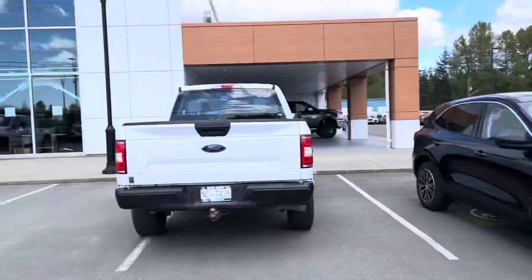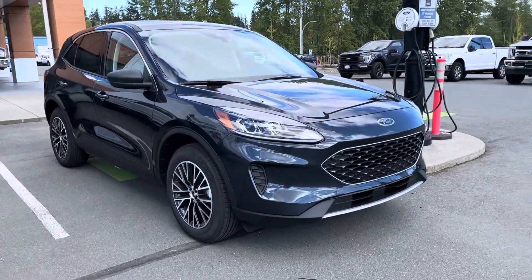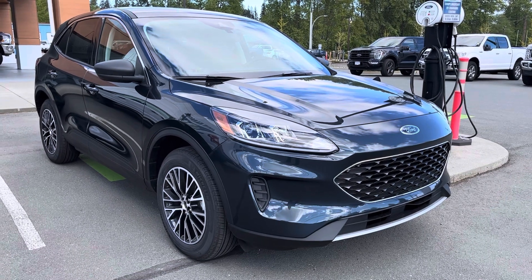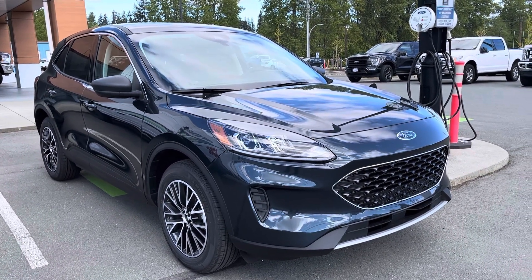Good morning Dave, Jerry Johnson with C Marshall Ford here in Campbell River. This just arrived today — this is a customer's car, and it's almost identical to the stone blue SE model that you have interest in.